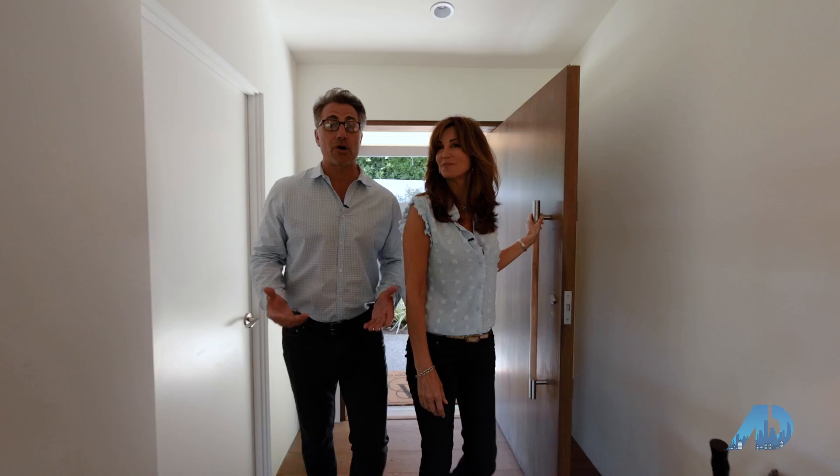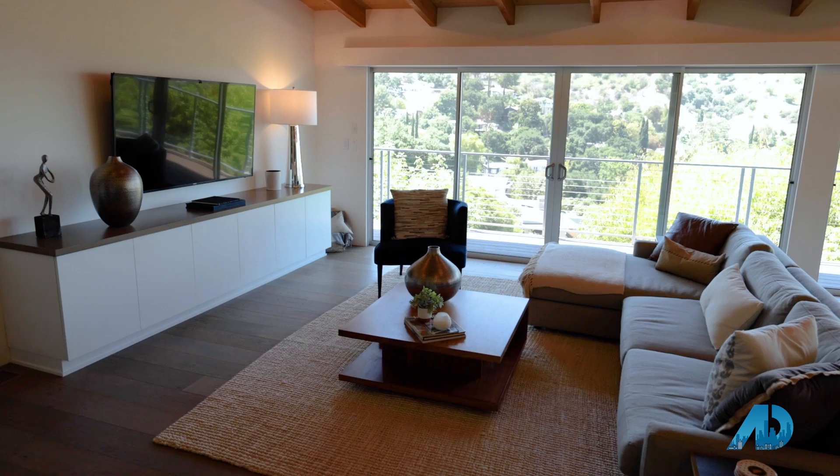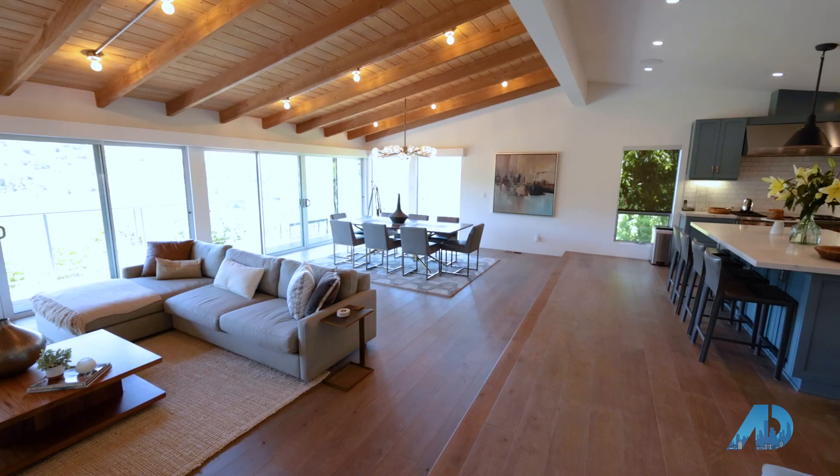Welcome to this beautiful mid-century home on Round Valley Drive here in Sherman Oaks. We've got three bedrooms, three baths, 2,100 square feet of living space. The house was remodeled and reconfigured in 2016 completely, and it's an open floor plan as you can see. But what's most spectacular about this house are these views — you've got views for days.